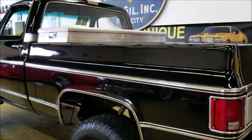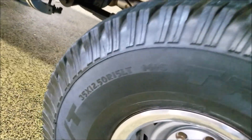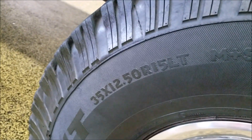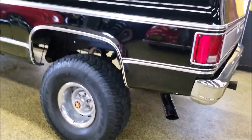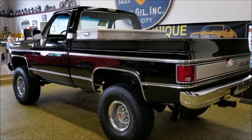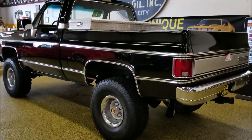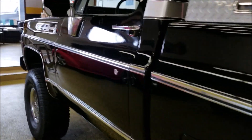The tires are 35 by 12.5 R15s, which give a great look paired with that four-inch lift. There's also a 12-bolt rear end under the back of it. Let's go ahead and fire this up so you can hear it run.